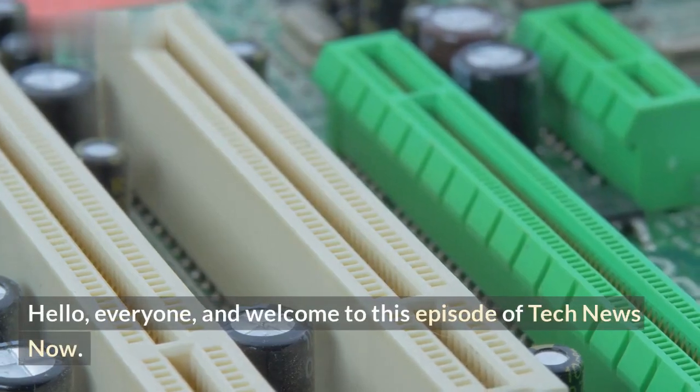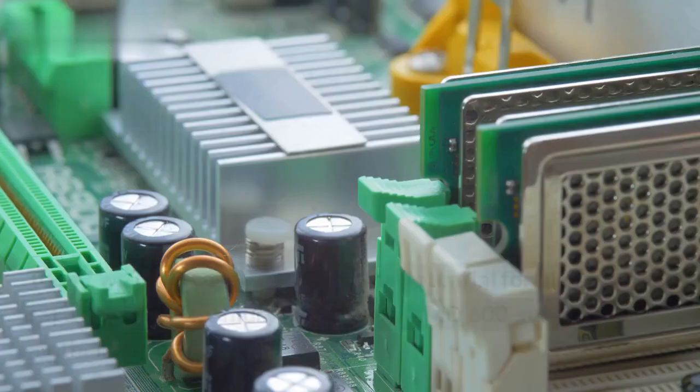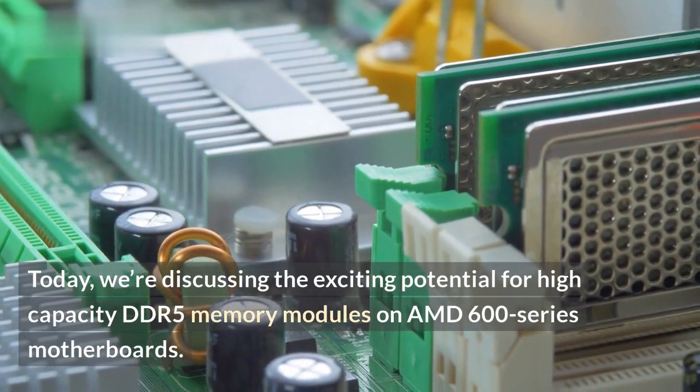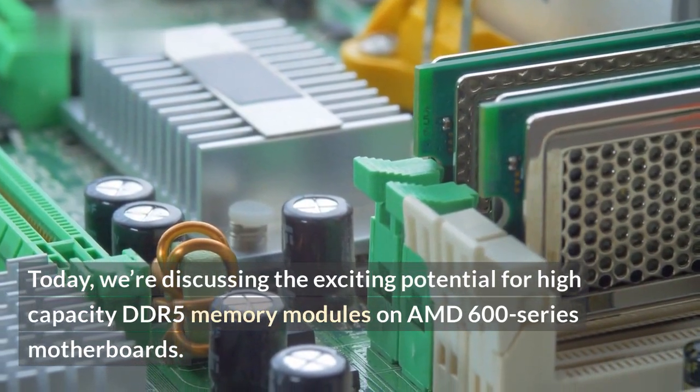Hello, everyone, and welcome to this episode of Tech News Now. Today, we're discussing the exciting potential for high-capacity DDR5 memory modules on AMD 600 series motherboards.